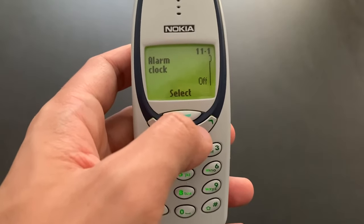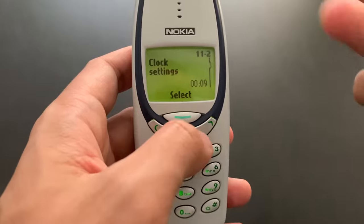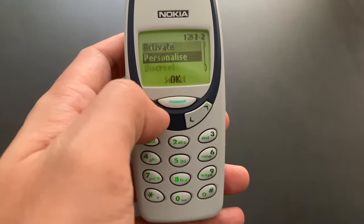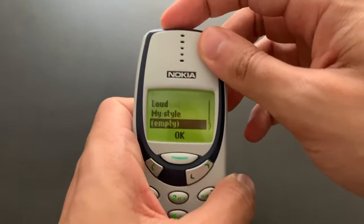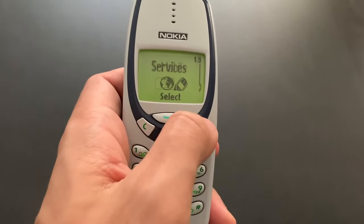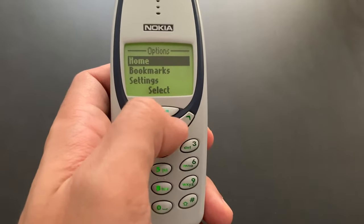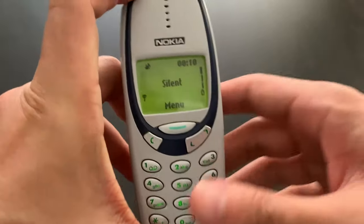We've got clock, of course — alarm clock. That was not a recurrent alarm clock, so you would always have to set a new time again and again. Clock, date, stopwatch was there. Countdown timer. And profiles — that's basically the same as the tone settings, only with multiple profiles you could select by pressing the power button shortly. And we are at the end — we have services here, which is WAP, as I was talking about before. Of course, now it doesn't work. It doesn't have any GPRS or anything like that — it'll just be CSD, so nothing really that exciting.